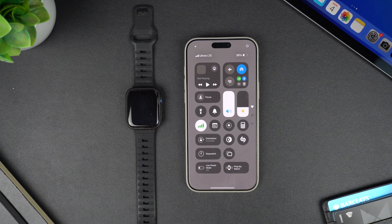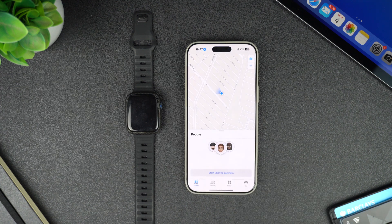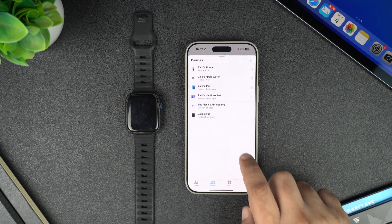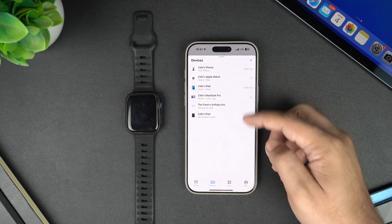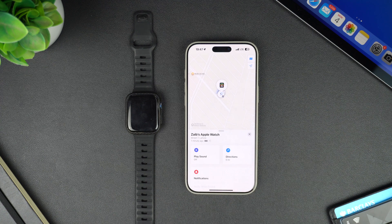Now let's take a look at the second method. On your iPhone, launch the Find My app. After launching the app, tap on the Devices tab from the bottom bar. Here you will find a list of all the devices that are associated with your Apple account. Find and tap on your Apple Watch.